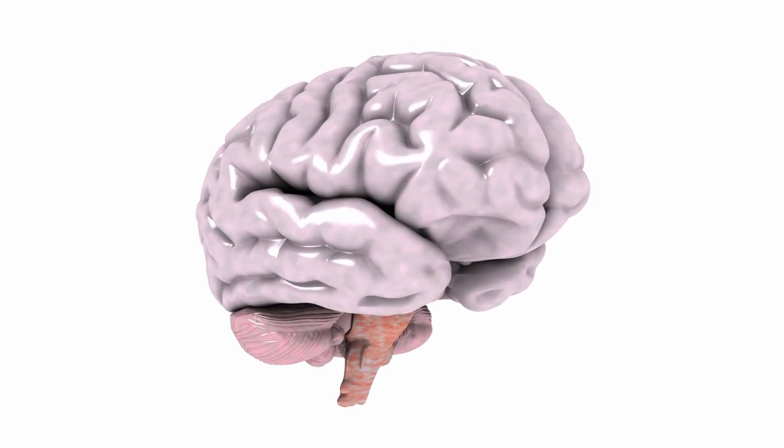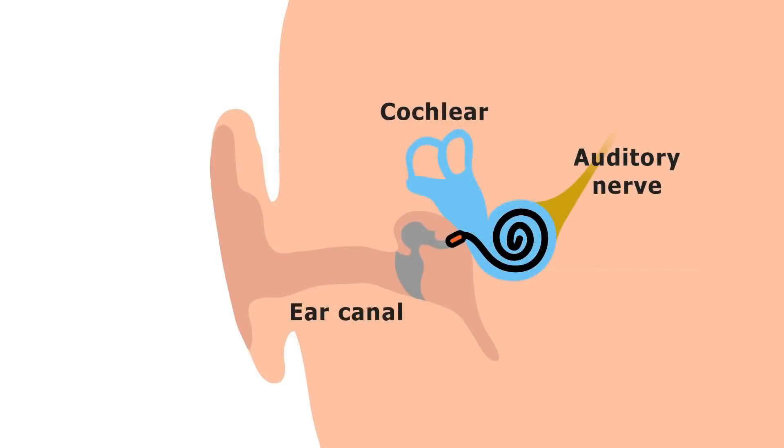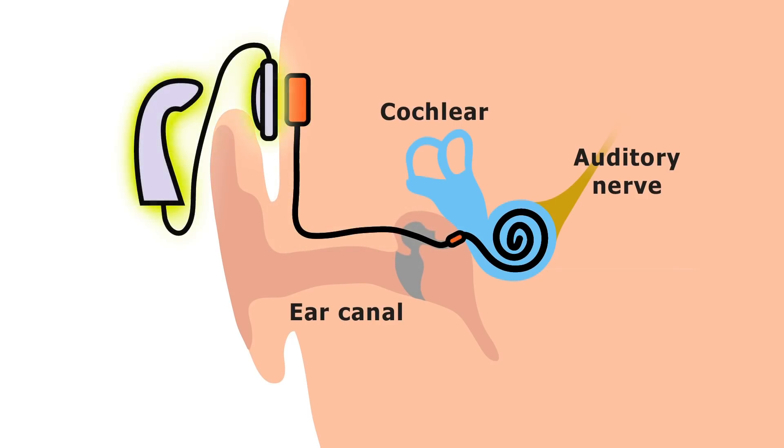For many years, we've been learning how to interface electronic hardware with the human body. Not least, since 1982 over 300,000 people have had their hearing restored with a cochlear implant. These feature a surgically inserted electrode array that delivers electrical pulses to the host's auditory nerves, connected to a surgically inserted receiver-stimulator which receives wireless signals from an external sound processor connected to a microphone. Some external sound processors can also receive and transmit audio directly from a computer — so already, some people have a computer feeding sound directly into their auditory nerves.